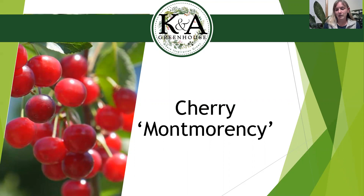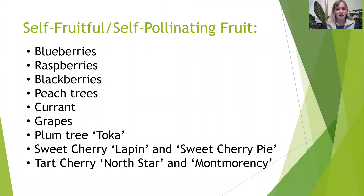That's all the new fruit, but I want to go over the pollinating rules because it's somewhat confusing. Here's a list of all the self-fruitful or self-pollinating fruits. Basically all the small berries — blueberries, raspberries, blackberries, currants, and the grapes we're getting in — will be self-pollinating. We also have Reliance and Contender peach trees coming, which are self-pollinating. There's one plum called Toka that is self-pollinating with a caveat I'll get to shortly. The Lapin and Sweet Cherry Pie sweet cherries are self-pollinating, as are the North Star and Montmorency tart cherry trees. Note that if you do plant another cherry tree by the self-pollinating ones, they'll bear a little heavier and possibly sooner in their lifespan.